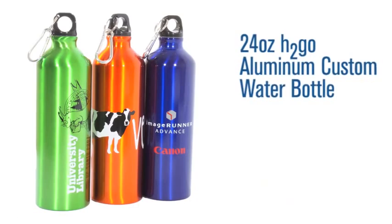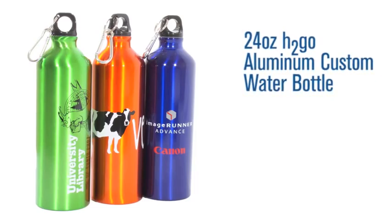Hi, I'm Brooke with Pinnacle Promotions, and this is the 24 ounce H2GO Aluminum Custom Water Bottle. This sleek and stylish water bottle holds up to 24 ounces. Make sure you get your water. It also is available in 10 different colors.